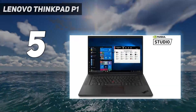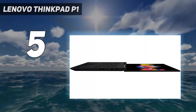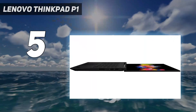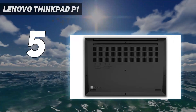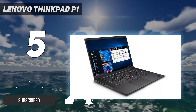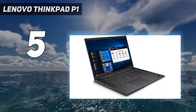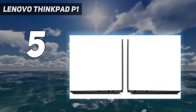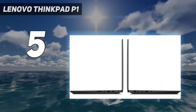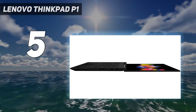Starting at number 5: the Lenovo ThinkPad P1. Lenovo is at the forefront of manufacturing laptops and desktops geared toward professionals. If you're a visual artist looking for an RTX 3080-based laptop for video editing or 3D rendering, look no further than the Lenovo ThinkPad P1 Gen 5. Equipped with a 12th generation Intel Core i7 or Core i9 CPU, the ThinkPad P1 is a beast of a workstation.